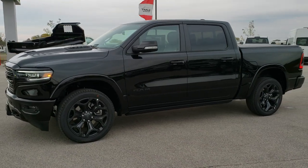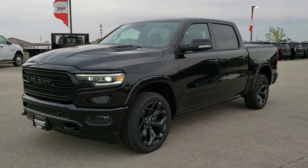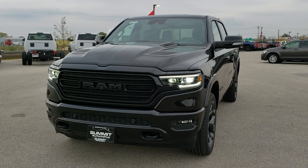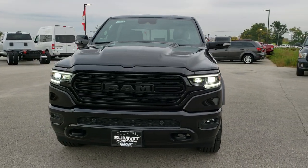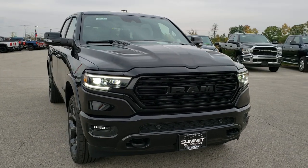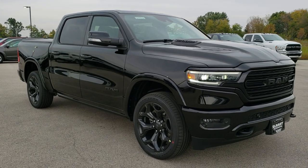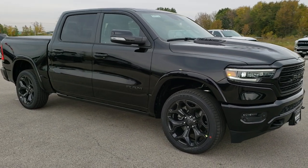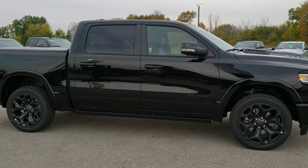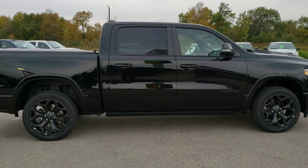Hey, this is Brett with Summit Automotive in Fond du Lac, Wisconsin, your new and used Ram headquarters. And today we are checking out the all-new, brand new 2020 Ram 1500 Limited with the Black Appearance Group. This is the first truck that we have gotten with the Limited and the Black Appearance Group on it, and it is the sharpest Ram we have ever had on our lot, blacked out all the way around.